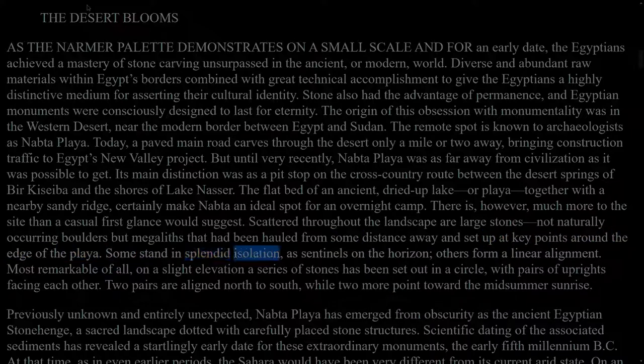Some stand in splendid isolation, as sentinels on the horizon; others form a linear alignment. Most remarkable of all, on a slight elevation a series of stones has been set out in a circle, with pairs of uprights facing each other. Two pairs are aligned north to south, while two more point toward the midsummer sunrise. Previously unknown and entirely unexpected, Nabta Playa has emerged from obscurity as the ancient Egyptian Stonehenge, a sacred landscape dotted with carefully placed stone structures. Scientific dating of the associated sediments has revealed a startlingly early date for these extraordinary monuments: the early 5th millennium BC.